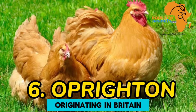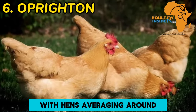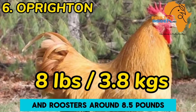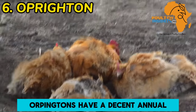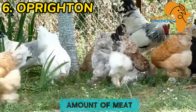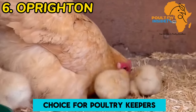The next breed is Orpington. The Orpington breed, originating in Britain, is well-known for its adaptability. These chickens are known for their large size, with hens averaging around 7 pounds (3.18 kilograms) and roosters around 8.5 pounds (3.86 kilograms). Orpingtons have a decent annual egg production of approximately 190 large brown eggs, and as dual-purpose birds, they provide a good amount of meat. Their robust health and resistance to common chicken health issues make them a preferred choice for poultry keepers.